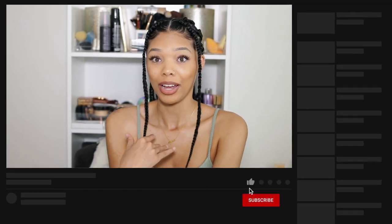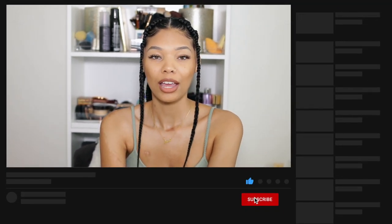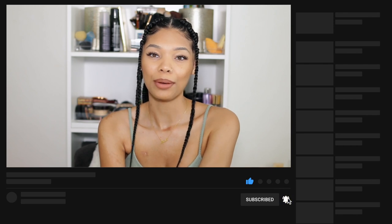Let me know in the comments down below what you guys are thinking about picking up, what you want to try, or what you think I should try. Thank you so much for watching — don't forget to like, comment, subscribe, and I will catch you guys in my next video. Peace out!